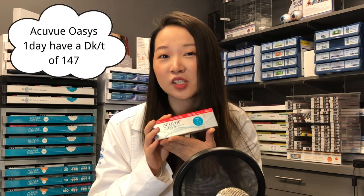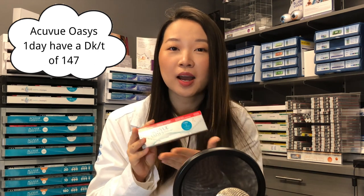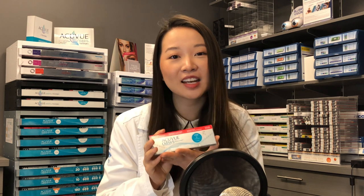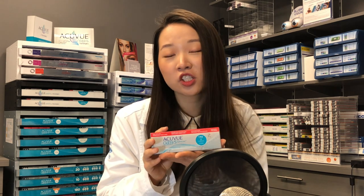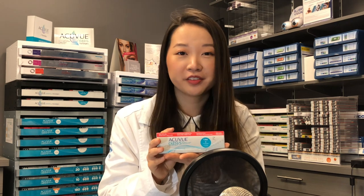My second favorite lens is the Johnson & Johnson Acuvue Oasis One Day. This lens is also very comfortable, however the comfort towards the end of the day doesn't hold up as well for me compared to the Daily Total One. On the other hand, these lenses do provide the added benefit of UV protection, which is not offered in the Daily Total One, and the UV protection is great for outdoor activity.